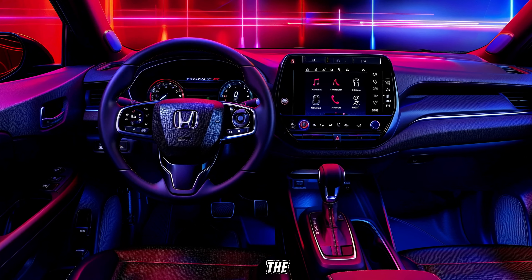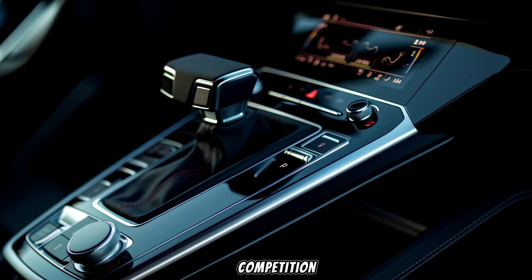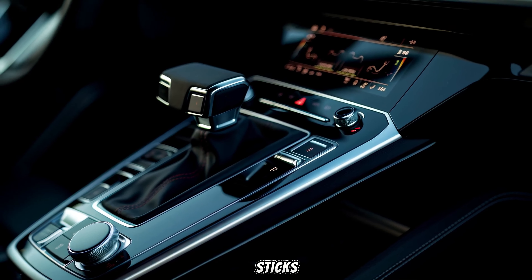One thing that remains the same is the infotainment system. It's a user-friendly system, but the standard 7-inch touchscreen feels a bit small compared to some of the competition.